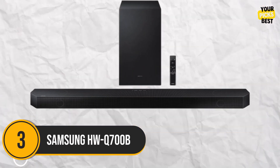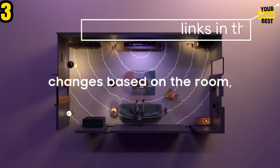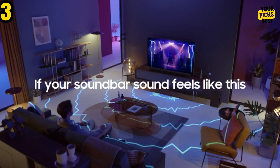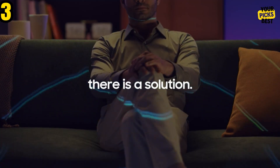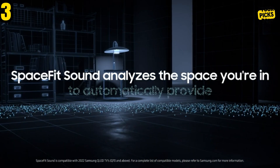Number 3: Samsung HW-Q700B. Most consumers only require the Samsung HW-Q700B soundbar, which offers the greatest audio boost of any TV. Produced in a very reasonable size and price range, it features Dolby Atmos height channels. A wireless subwoofer produces 3.1.2 sound channels, including two up-firing Dolby Atmos height channels, and the left, right, and center channels at the front.